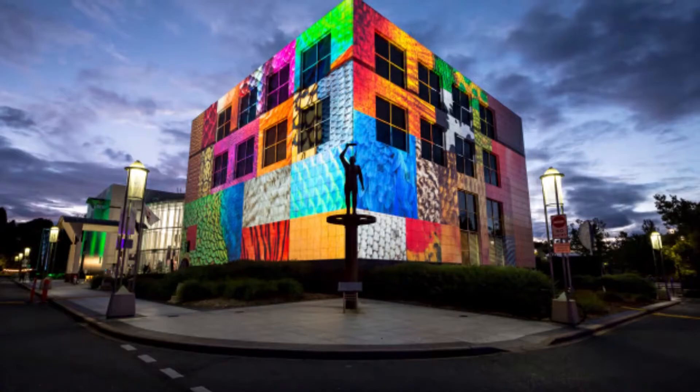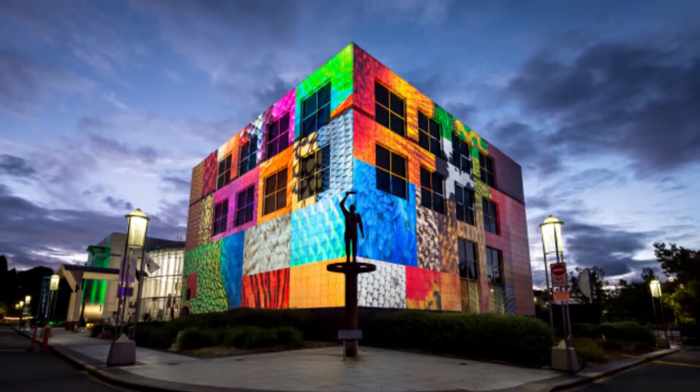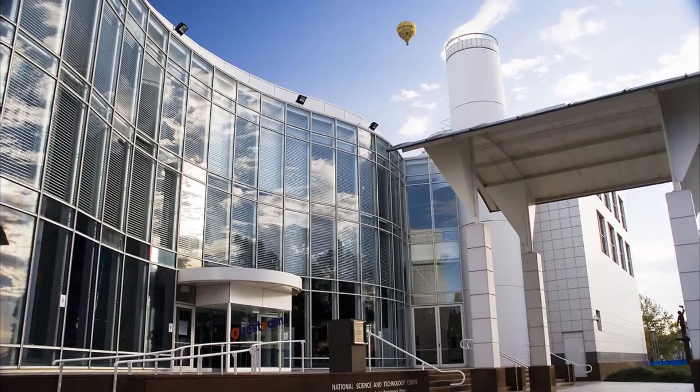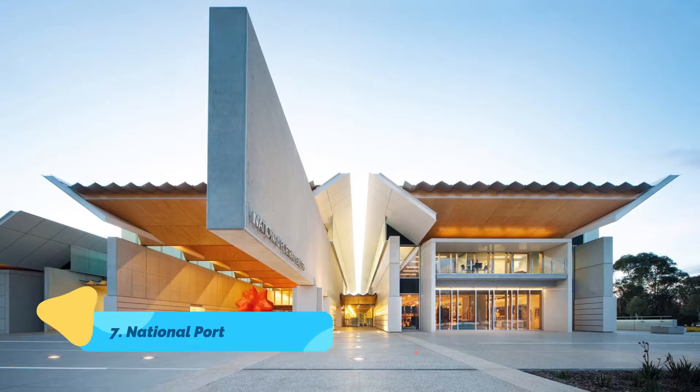Number six: Questacon — the National Science and Technology Centre. Between the High Court and the National Library on Lake Burley Griffin, Questacon is an interactive national science and technology centre opened in 1988. Parents and children alike will enjoy the interactive science displays and do-it-yourself experiments designed to delight and inspire.